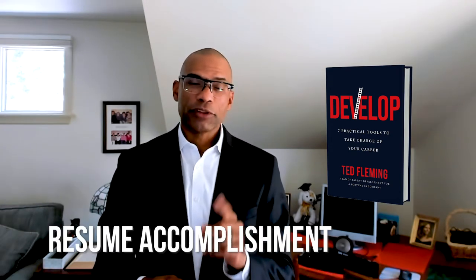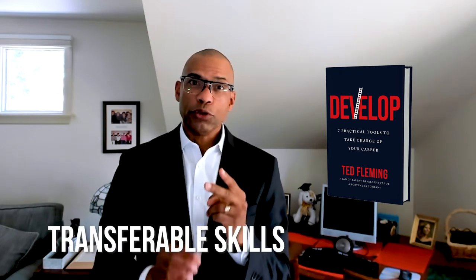The first part is the resume accomplishment. The second part is the transferable skills you use to achieve that resume accomplishment. And part three are the key milestones to achieve that accomplishment.